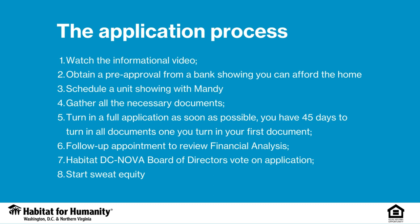Congratulations! You have almost completed the first step in the application process: watching this video. Next, you will need to obtain a pre-approval from a bank, showing you can afford the home. After we've reviewed your pre-approval, we will schedule a showing. If after the showing you decide to continue in the process, we will gather all the necessary documents and get your application in, and meet to discuss your financial analysis. If our Board of Directors approves your application, you can start your sweat equity and move towards purchase.